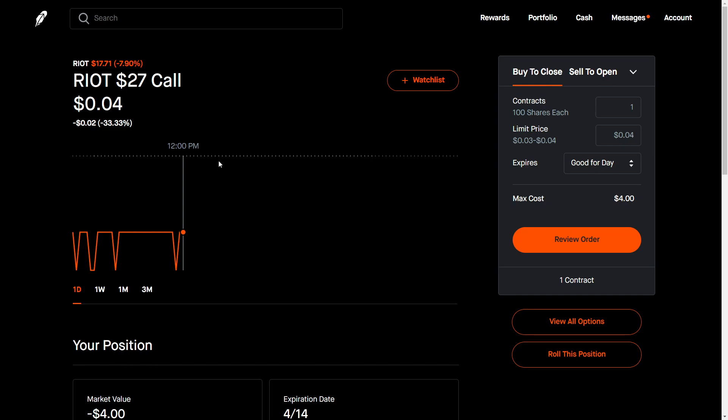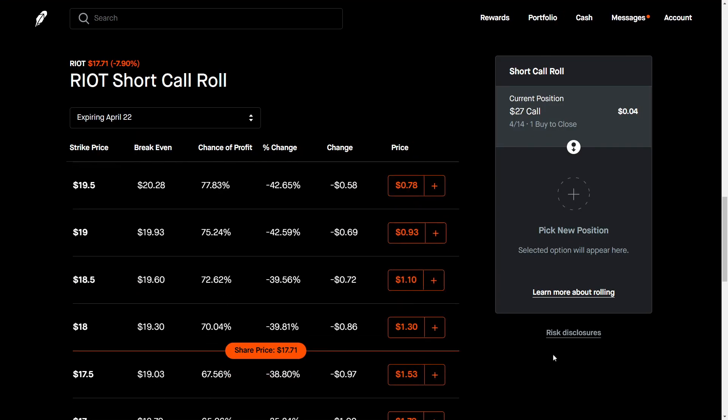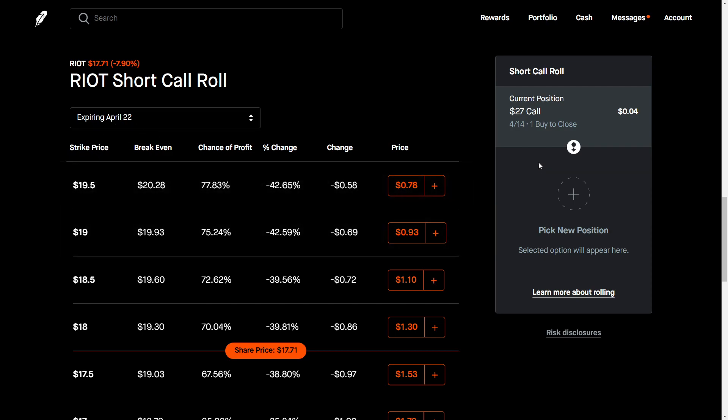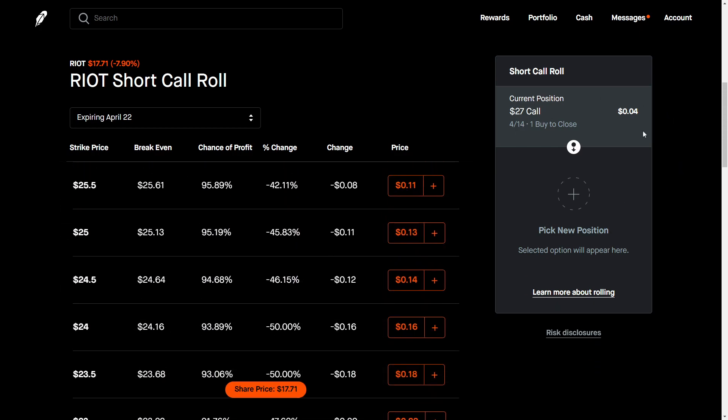So what you want to do is you'll click 'Roll This Option.' This will open up a new window here. Previously my expiration was April 14th, so it looks like it's just pushing it out one week.